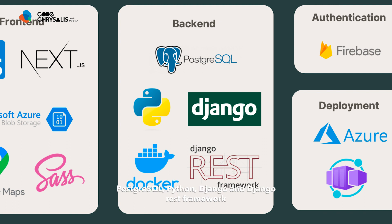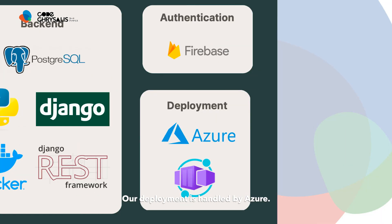Our front-end is powered by Next.js for TypeScript, whilst our back-end uses Postgres SQL, Python, Django and Django REST framework, along with Docker containers. Our deployment is handled by Azure.